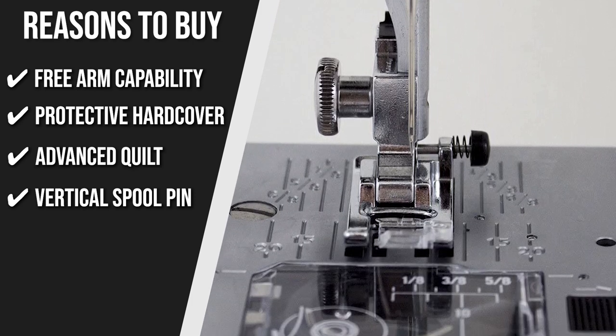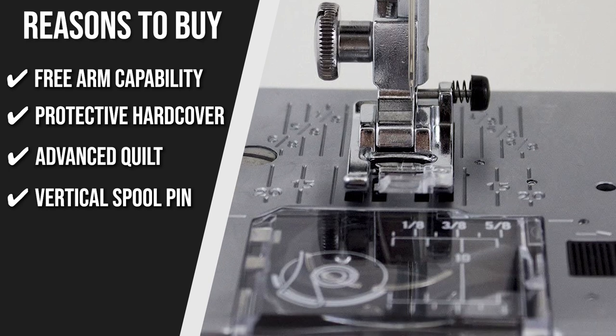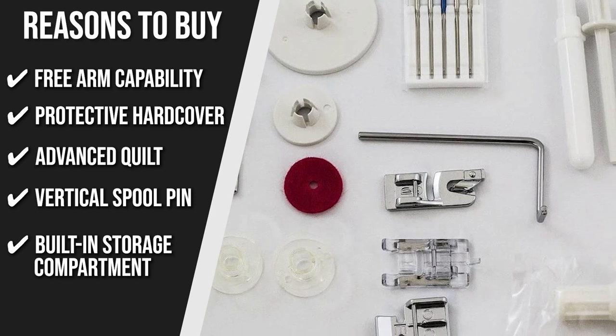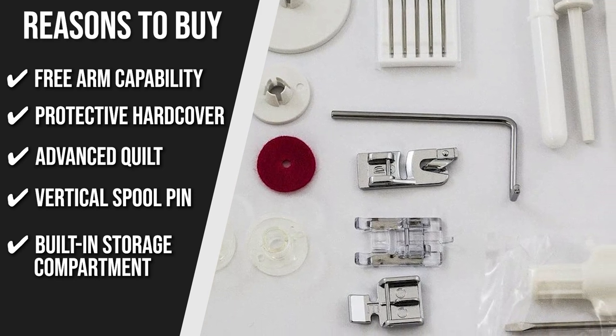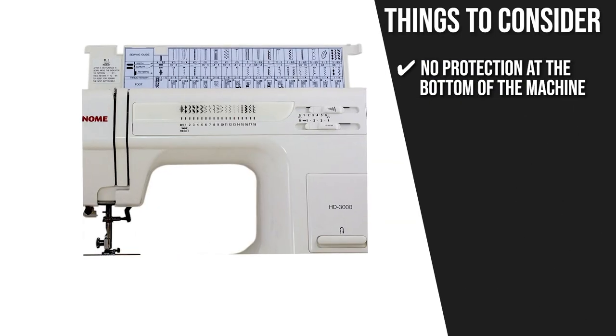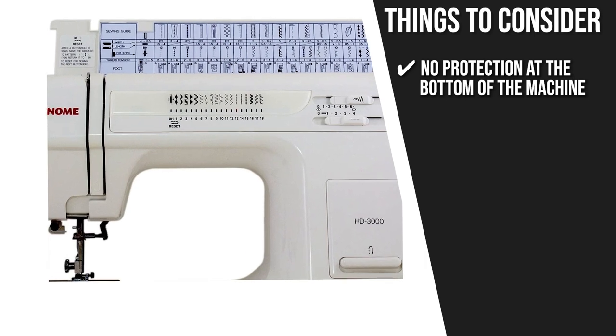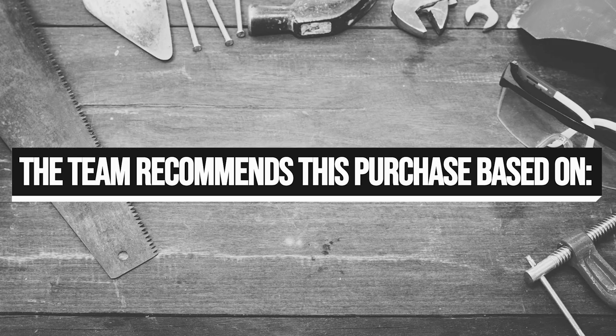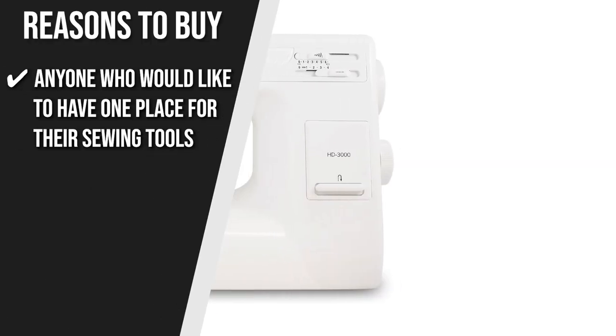It can do easy stitching if you just need a quick repair. Built-in Storage Compartment: it features a built-in storage compartment near the bobbin holder, ideal for all the accessories. There is no protection at the bottom of the machine, so make sure you read the manual before getting started with stitching. The trusted Shopping Guy team recommends this to anyone who would like to have one place for all their sewing tools.